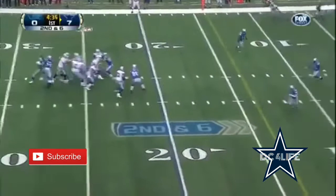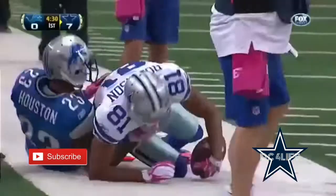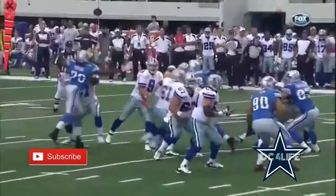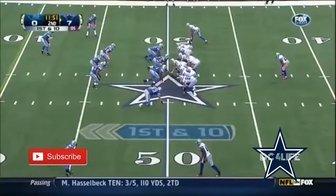And Romo, with good protection, throws high and it's caught. And again, it's LaRon Robinson, who was picked up as a free agent when Miles Austin wasn't available. How did Dez Bryant — had he wanted to take it? Instead, he comes back to LaRon Robinson.